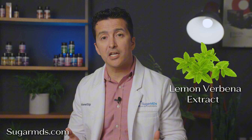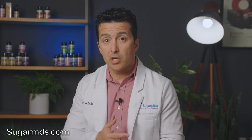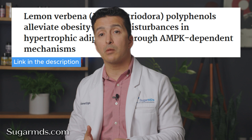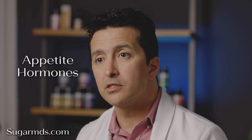Number three: lemon verbena extract. This plant extract is known for its anti-inflammatory and antioxidant properties. It supports healthy fat storage, improves energy use, and helps the body handle obesity-related issues. Why pair lemon verbena with berberine? Lemon verbena reduces fat buildup and activates AMP kinase, just like berberine, so they complement each other. It also balances appetite hormones such as GLP-1, making it a perfect partner in weight management.